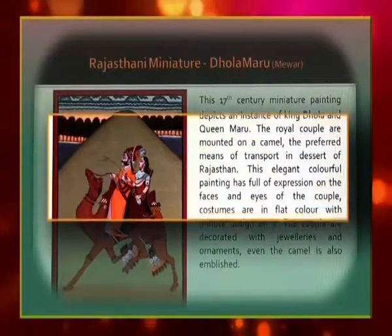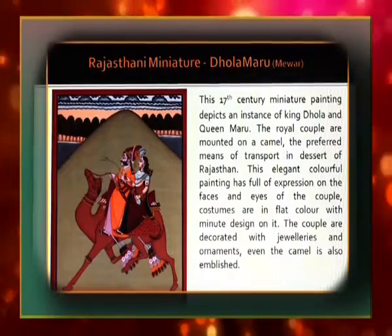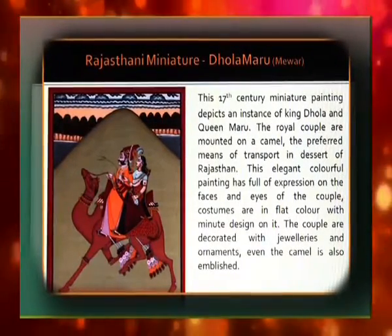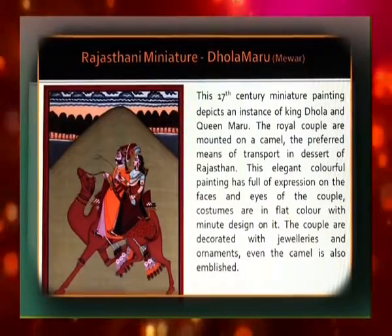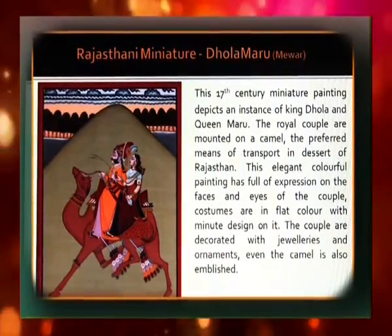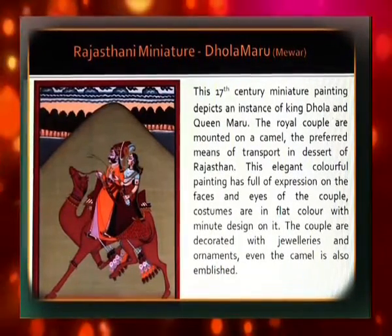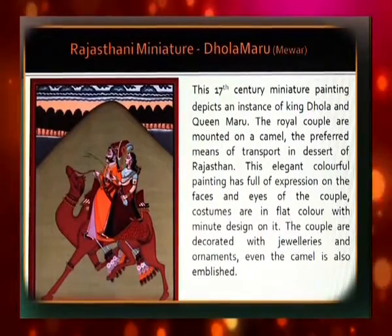The Rajasthani Miniature Dholamaru from Mewar is a 17th century miniature painting depicting an instance of King Dhola and Queen Maru. The royal couple are mounted on a camel, the preferred means of transport in the desert of Rajasthan. This elegant, colorful painting is full of expression on the faces and eyes of the couple. Costumes are in flat color with minute design, and the couple are decorated with jewelry and ornaments. Even the camel is embellished.